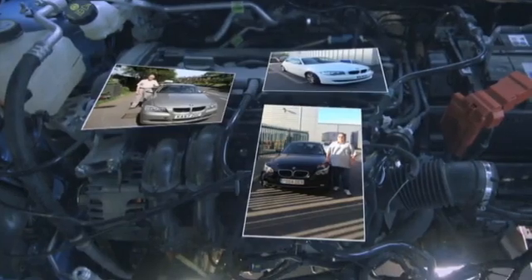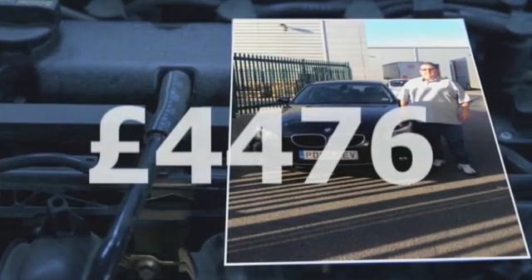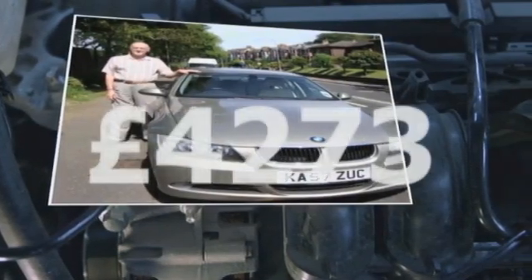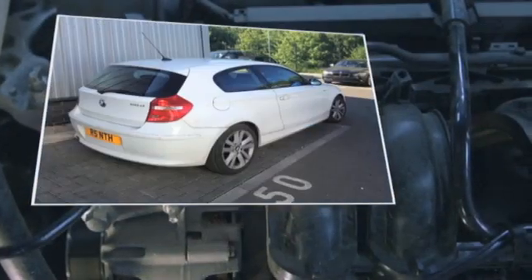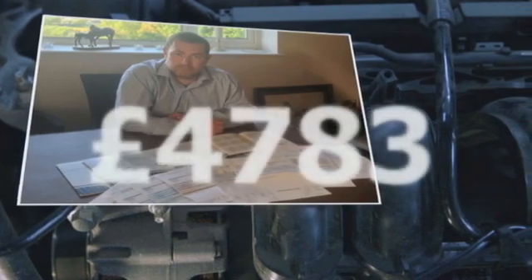They've also heard from Peter Devlin, who had to meet the full cost of rebuilding the engine in his 5 Series. Roger Walkden had to pay over £4,000 to get his 3 Series back on the road. And when Barry Island's chain snapped on his 1 Series, BMW did meet some of the cost, but that still left him facing a bill of nearly £5,000.